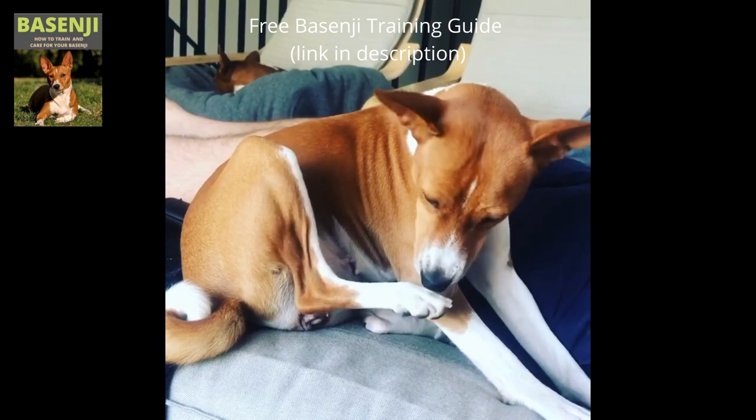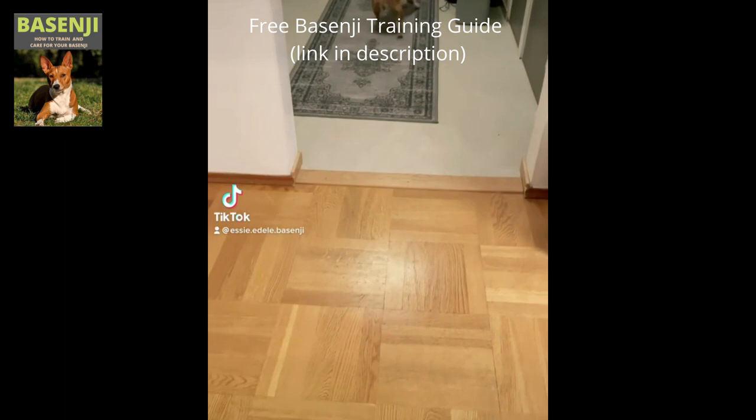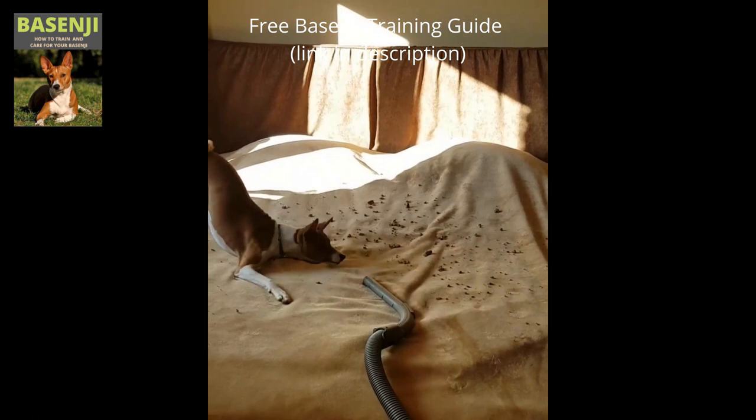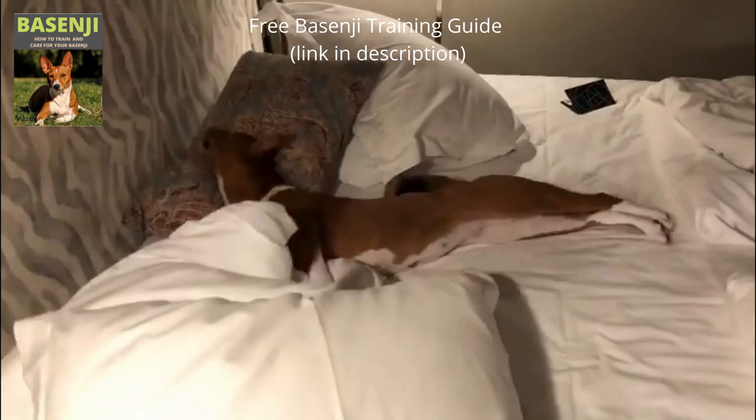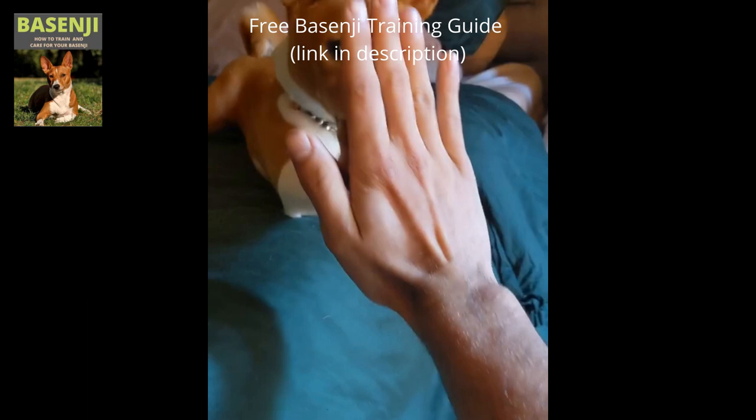The Basenji is an excellent choice if you want a dog that is alert and athletic, but this breed is known for being difficult to train. Do not consider getting a Basenji if you are a first-time dog owner. Please remember that when you buy a Basenji, you're committing to a 10 to 15-year relationship. Have you ever owned a Basenji? What are your experiences? Please let me know in the comments section. Don't forget to download the Basenji ebook — you will find this Basenji guide in the video description or pinned comment. Thank you for watching and we'll see you in the next video.